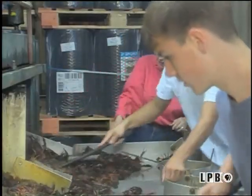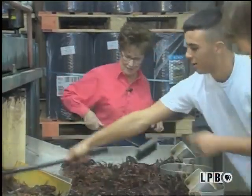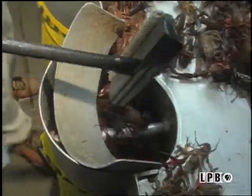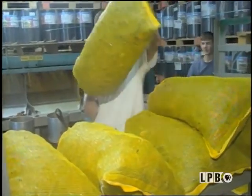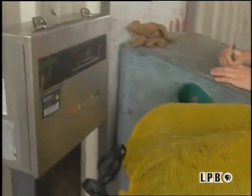Each section has different sized crawfish to be sacked again before their final destination. I would use the large ones for frying, and the medium to smaller crawfish for étouffées, gumbos, or crawfish pie. They are then weighed and tagged to be sent off.